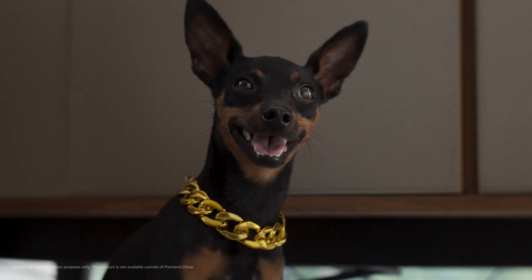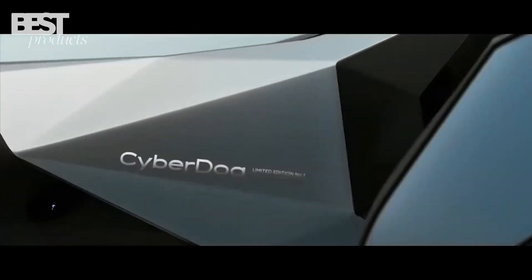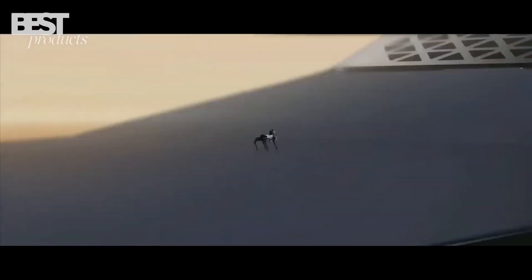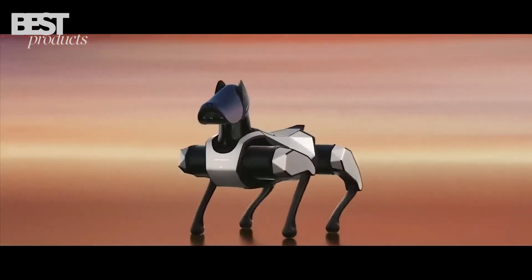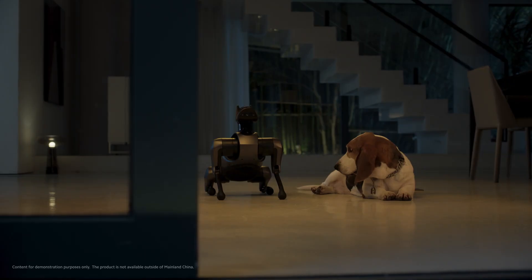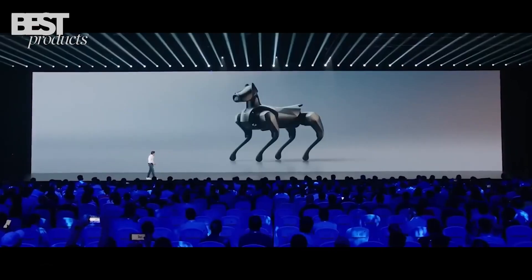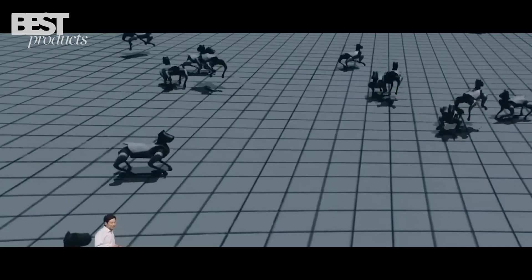Powered by NVIDIA's Jetson Xavier NX and packed with 19 high-precision sensors — including LiDAR, depth cameras, microphones, and touch sensors — it navigates spaces, avoids obstacles, responds to voice commands, and recognizes faces and gestures. Whether used for research, development, or just showing off futuristic tech, CyberDog 2 is a robotic companion that brings sci-fi closer to reality, marking a new era of smart, accessible robotics.